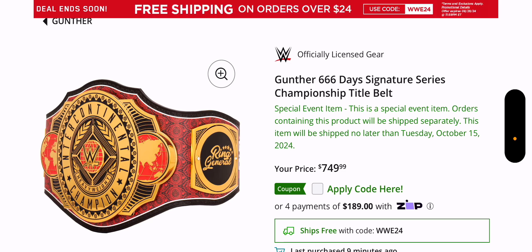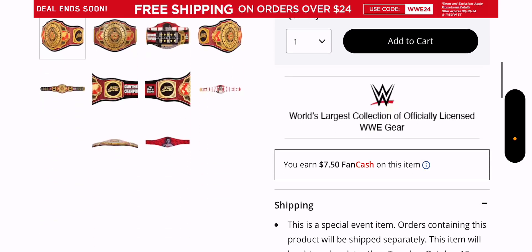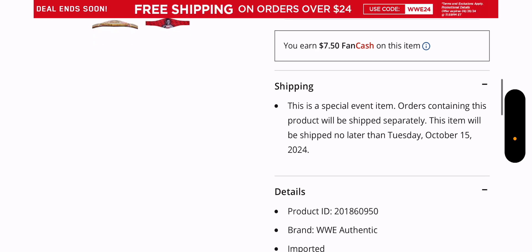So they did go devil-themed with 666 days, which is surprising — I'm surprised WWE had his title reign end there. They might have let it go an extra week or a month to the next pay-per-view. $750 isn't a bad price. Orders containing this product will be shipped separately, and the item will be shipped no later than October 15th, 2024.